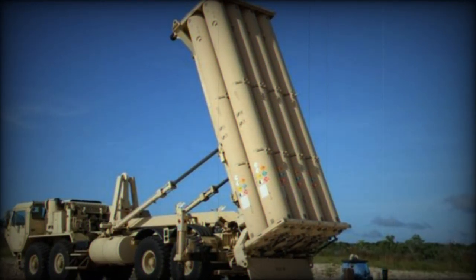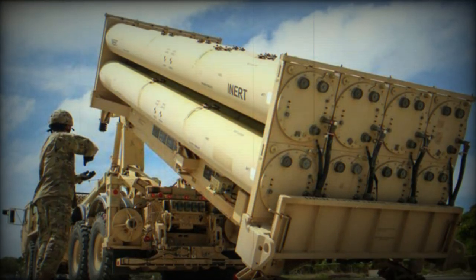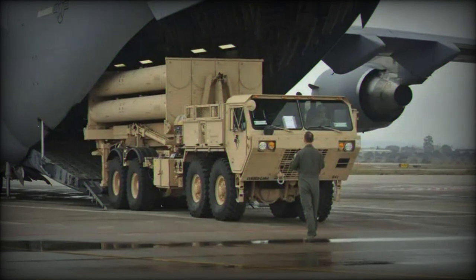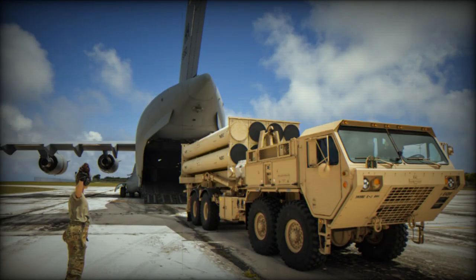The THAAD system is composed of several integral components. One of the primary components is its high-resolution, rapidly deployable X-band radar. This radar plays a crucial role in detecting, tracking, and discriminating targets from other objects. Once a threat is identified, the system launches an interceptor missile to neutralize it. The interceptor uses kinetic energy, meaning it directly collides with the incoming missile to destroy it, rather than using an explosive warhead.